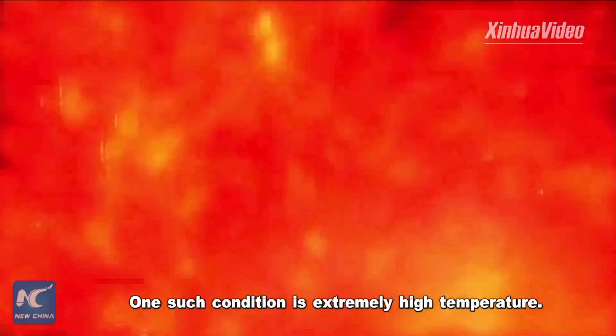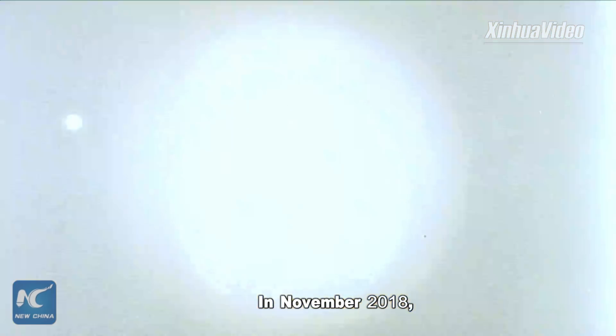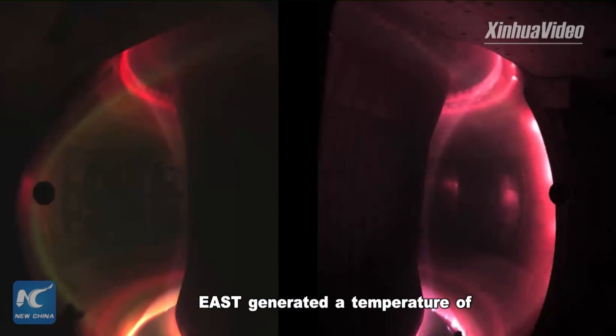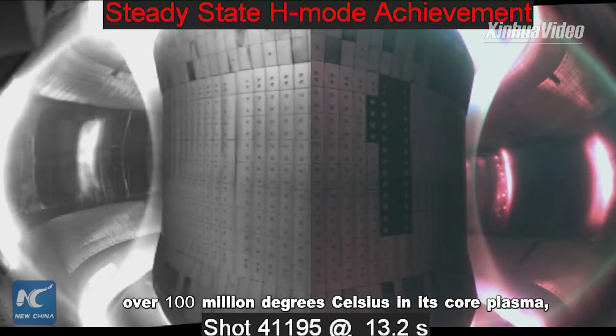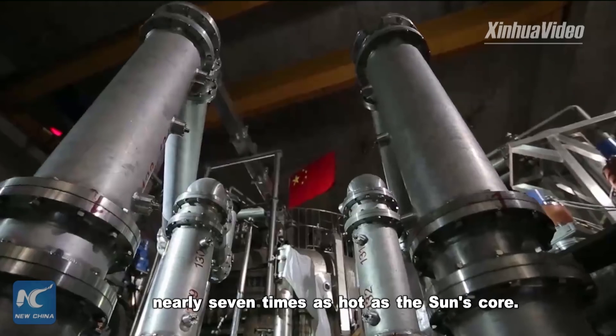One such condition is extremely high temperature. In November 2018, EAST generated a temperature of over 100 million degrees Celsius in its core plasma — nearly seven times as hot as the sun's interior.